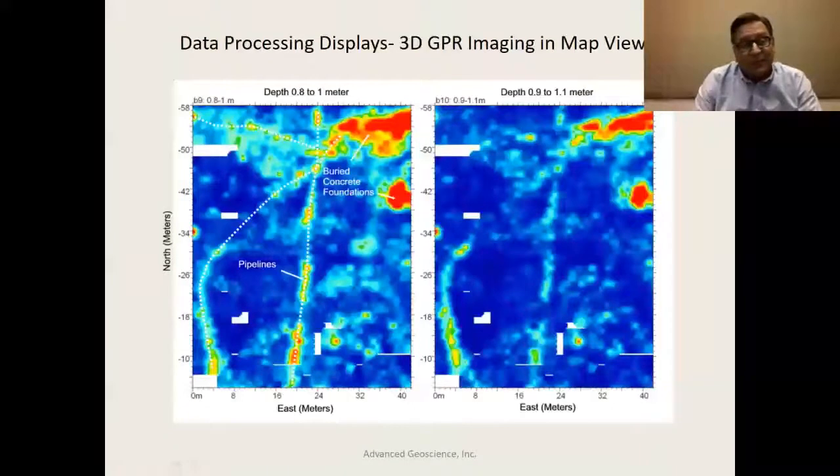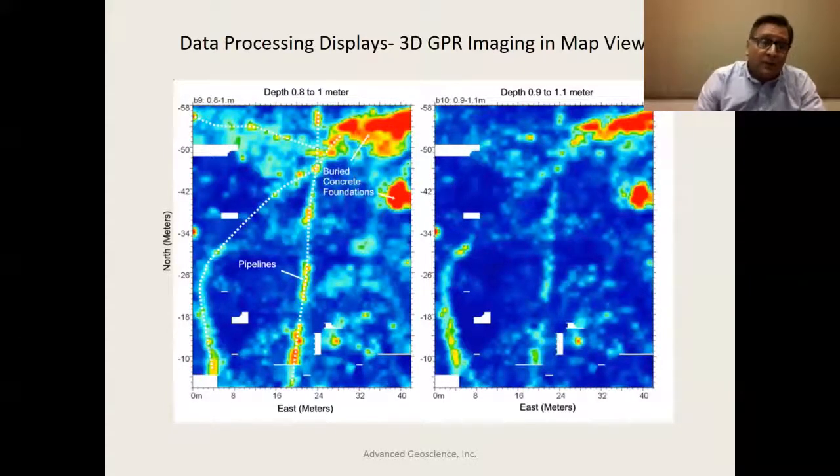Here's another 3D rendering of data we collected near the Vasquez Rocks Interpretive Center, a Native American historic site. We saw a pipeline extending across the large area we surveyed, various buried concrete foundations, and then a curved alignment that indicated a former pavement surface — possibly an old road that the Native Americans had in this area before it was covered over. This demonstrates the power of GPR to develop plan view images of amplitude and look at various features.